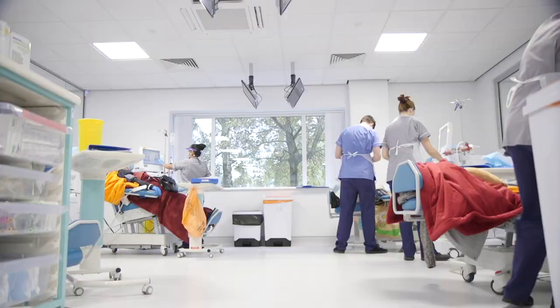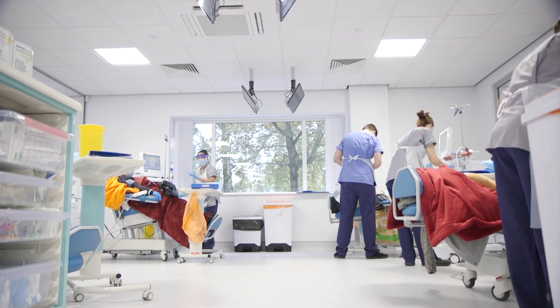We've been really delighted to work with the Trust over the last couple of years developing the new Norfolk Norwich Kidney Centre — not only for the benefits that it's bringing to patients using the service here, but also for the benefits it's brought back to the hospital site as well.